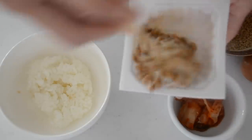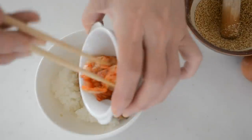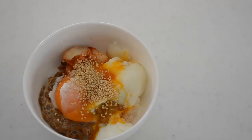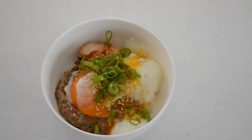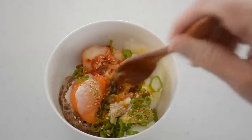Scoop your rice as much as you want. Top with natto, kimchi, and the hot spring egg. Sprinkle sesame seeds and chopped scallions, and there you have your kimchi natto rice bowl. Leave the natto out if you don't like it. It tastes so good.